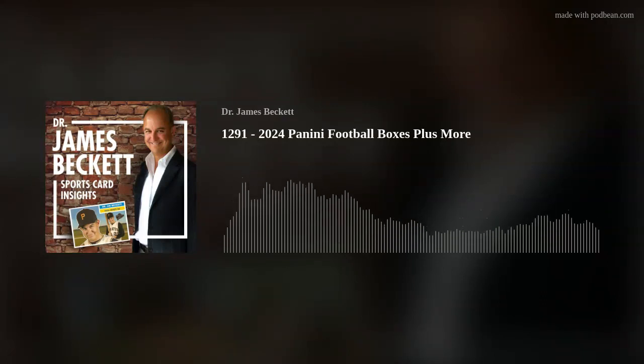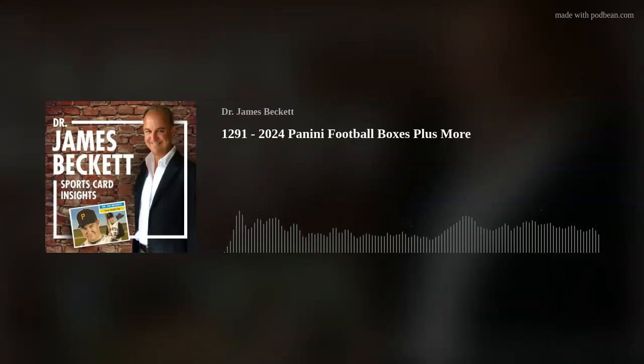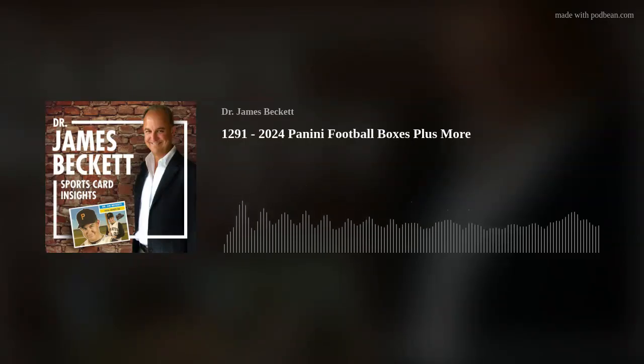This episode I'm titling 'Panini Football Boxes Plus More' because I've got a couple of extra things. Each episode I try to have sports card insights. I love doing vintage episodes but I love doing newer cards too — I want to be aware of everything. I enjoy opening new product and going through treasure chests or bargain boxes. When I open a box of current product, I am a kid in a candy store.